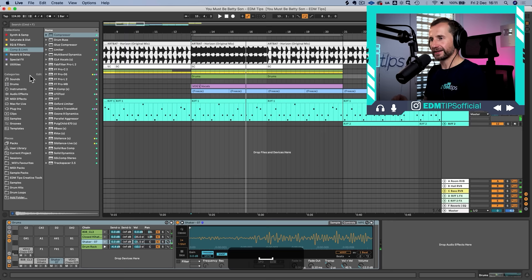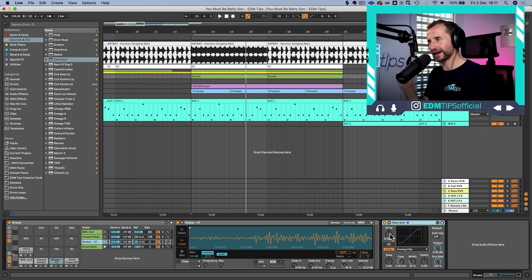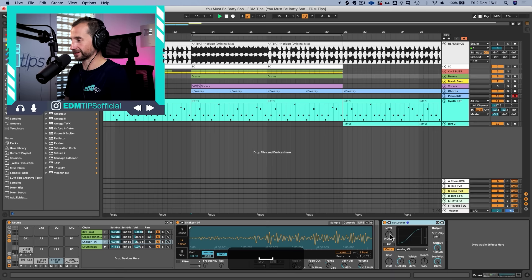Adding saturation to the group level of the drums using Ableton's saturator — though usually I'd use something like the Oxford Inflator — just a very slight amount of saturation makes the drums pop and shine in the mix. Saturation works fantastically on pretty much every element; you just have to be careful not to overdo it. We already saw it used on the kick and bass bus, and it's a great way to increase perceived loudness without just jumping up the volume.